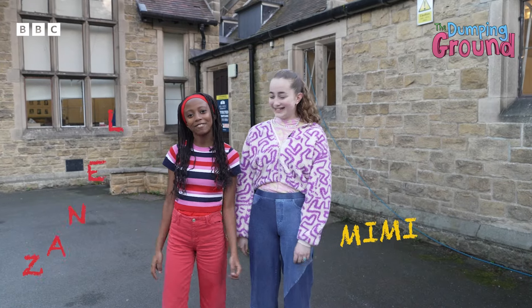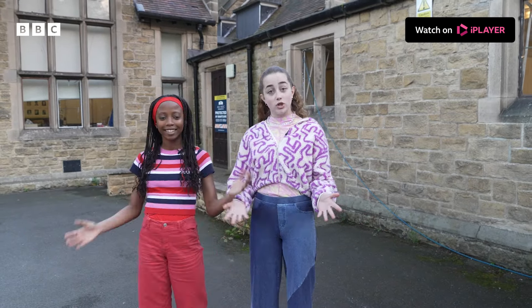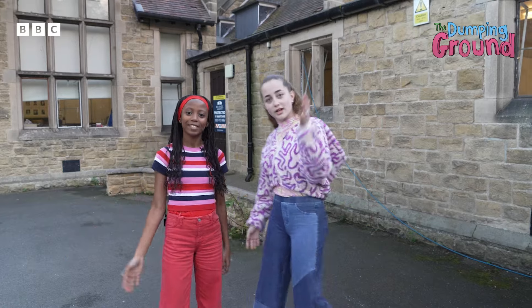Hi, I'm Mimi. Hi, I'm Zanelle. And today we're going to be showing you around the set of The Dumping Ground and giving you a day in the life video. Come join us.